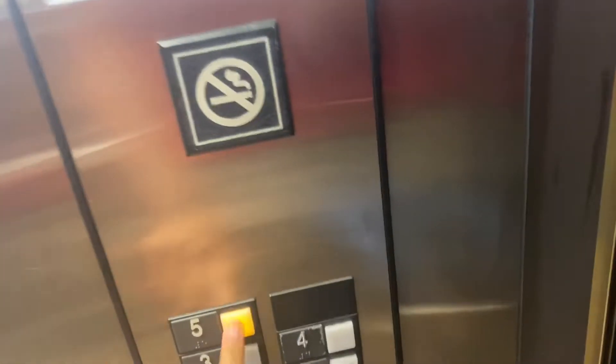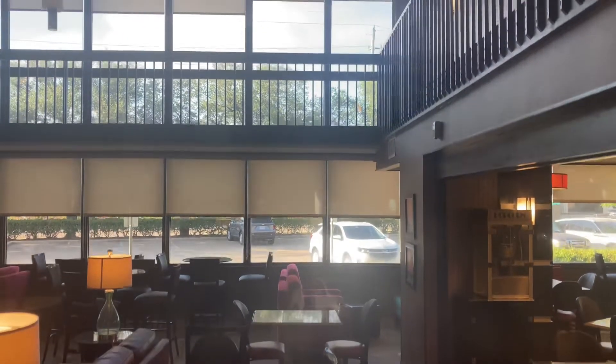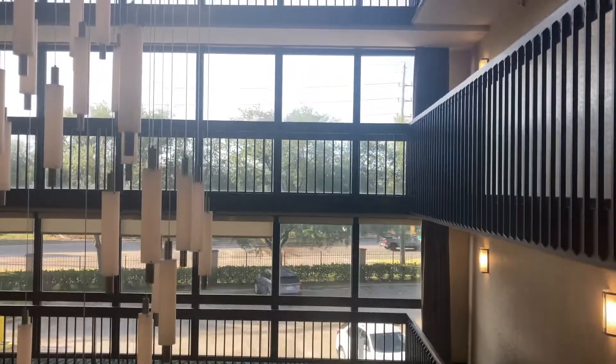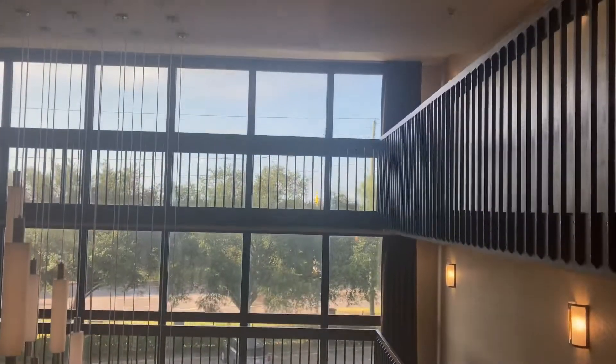Let's go up to five. The door close button works. Here at five.